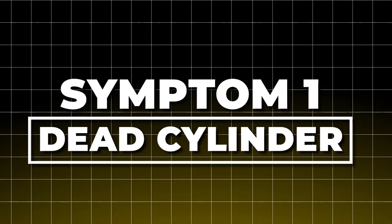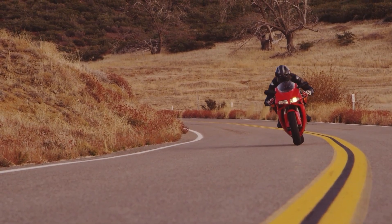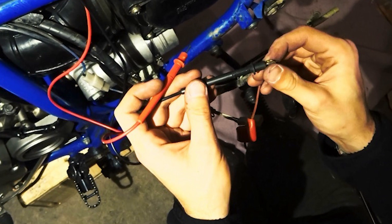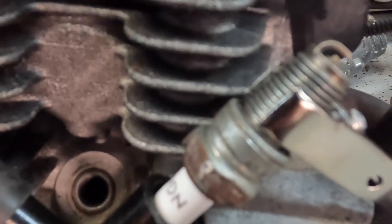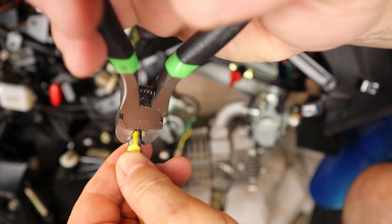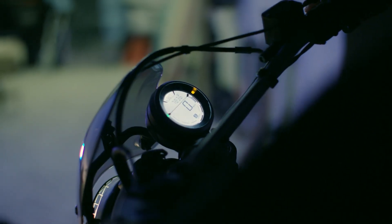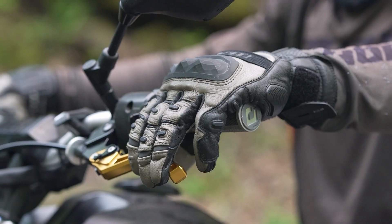Symptom 1: Dead cylinder. This is the endgame. The bike cranks but never fires, or it runs on fewer cylinders with violent shaking. The coil has completely failed — the windings are either open or shorted, so no voltage ever reaches the plug. An inline spark tester confirms it: clip it in and crank. If there's no flash, the coil is dead. Swapping coils between cylinders can confirm it — if the dead cylinder comes back to life with a good coil, the original is toast. You're stranded. A tow runs $75 to $150. Pencil coils cost $50 to $200, coil packs $80 to $250, plus labor. Add new plugs and boots. Once replaced, the bike transforms: steady idle returns, cold starts are easy, pops disappear, and acceleration is smooth.